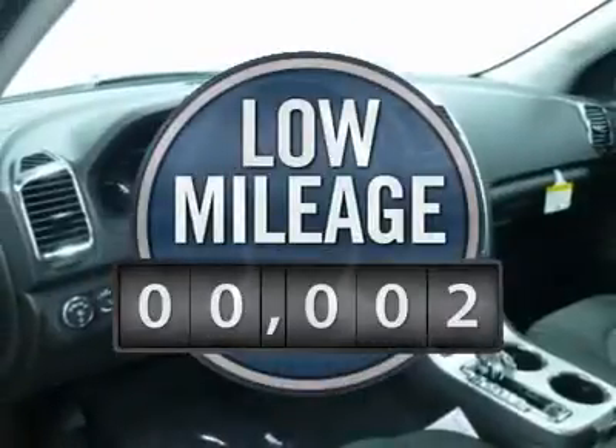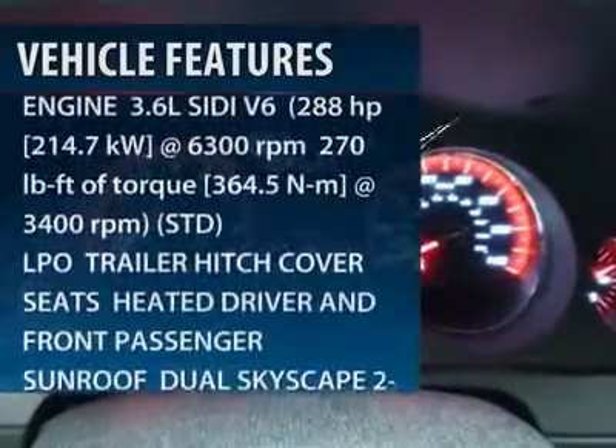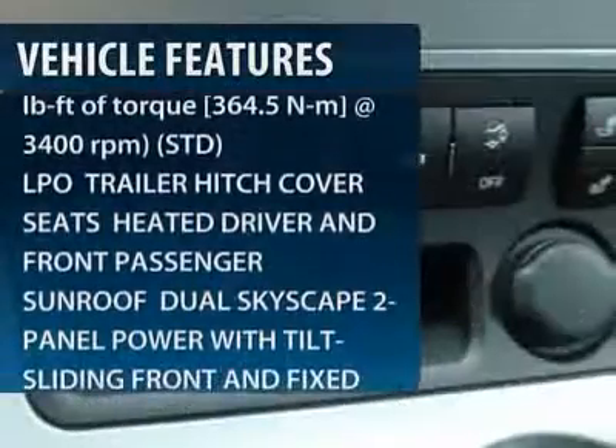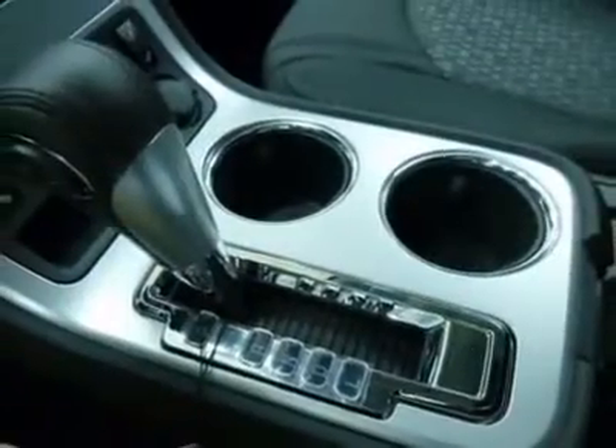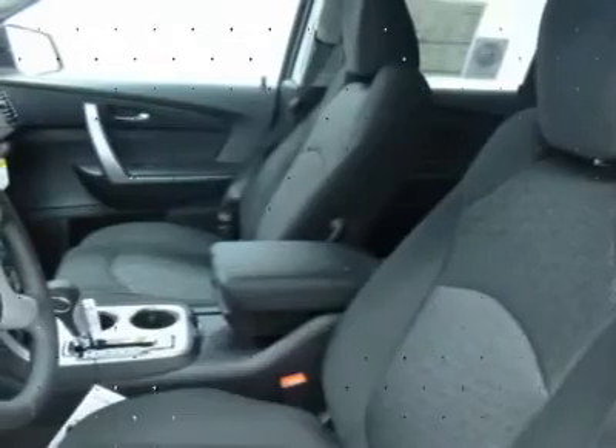This vehicle has less than 100 miles. Here are some of this vehicle's great options: power passenger seat, anti-lock braking system, remote engine start, steering wheel audio controls, power liftgate, air conditioning, power steering, adjustable steering wheel, cruise control, four-wheel disc brakes.